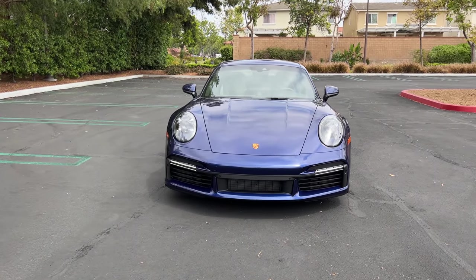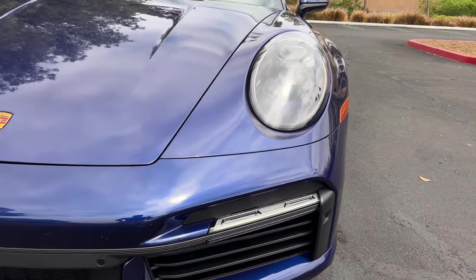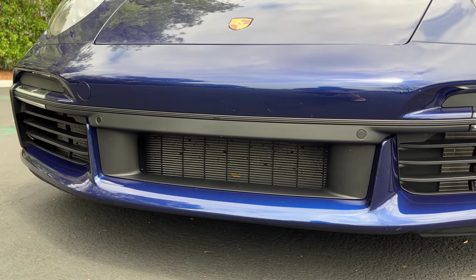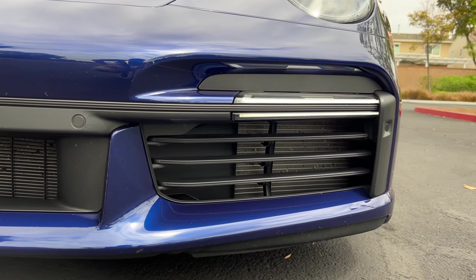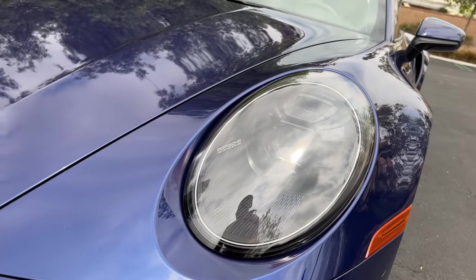Now all these 992 generation 911s have more squared-off lower fascias. The Turbo S has plenty of functional ventilation for the heat exchangers and intercooler, active aerodynamic flaps at the corners, LED fog lights, and LED matrix headlights as standard.